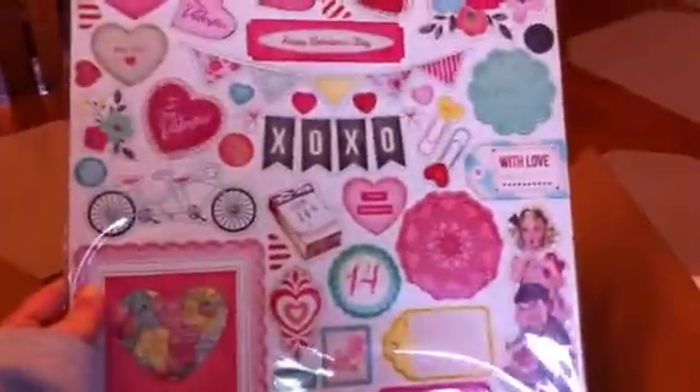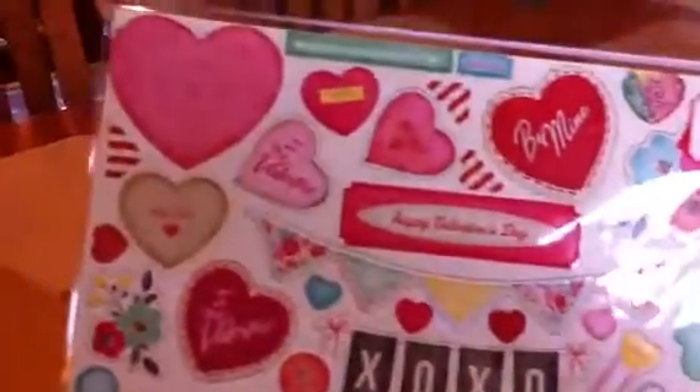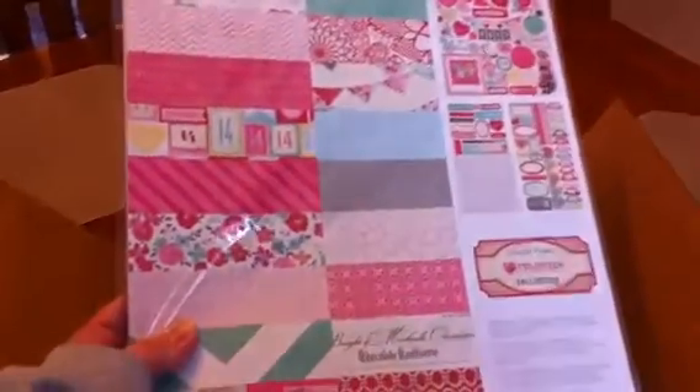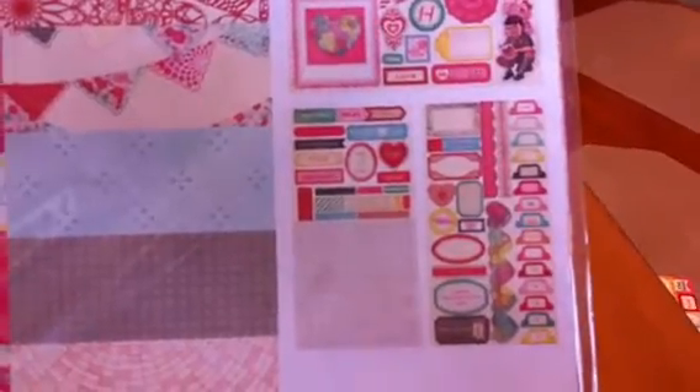I got the chipboard sticker accents — super cute. And I did get the collection pack, so all the papers and the stickers, just like the chipboard. I ordered extra of the alphas and the extra accent stickers because I know I'll use them and they're super cute.